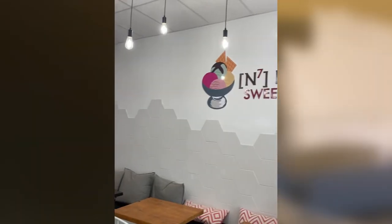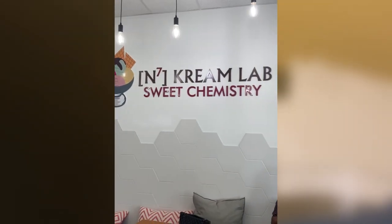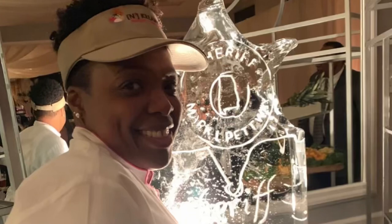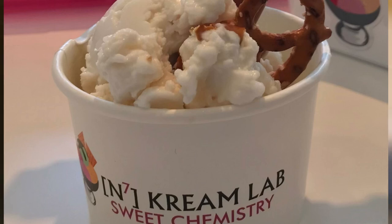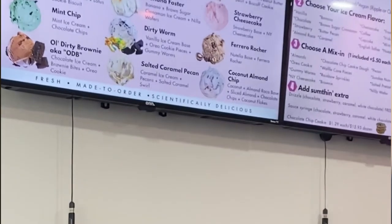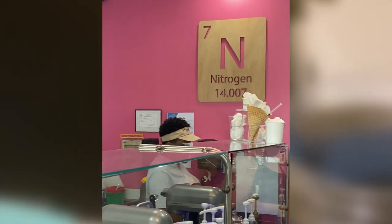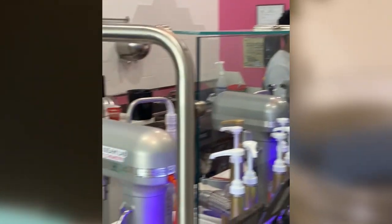Once we got to the register, the owner and founder of this establishment was so cool, so down to earth, very informative about the different things they sell in the ice cream shop. She gave us a minute to stare at the menu because I was like, I don't know what I want, I really don't.